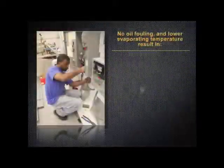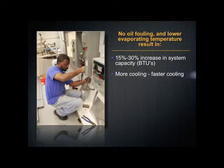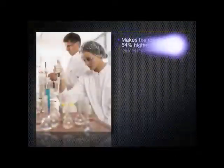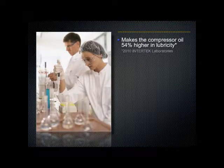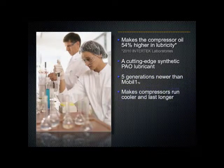No oil fouling and lower evaporating temperature result in a 15 to 30% increase in your system's capacity. It means more and faster cooling. This new technology makes the compressor oil 54% higher in lubricity. It's a cutting edge synthetic PAO lubricant that is five generations newer than Mobil One, and it makes compressors run cooler.